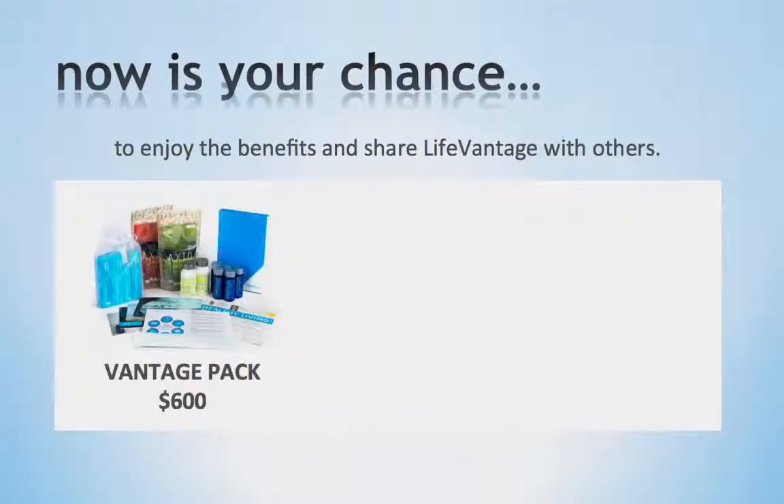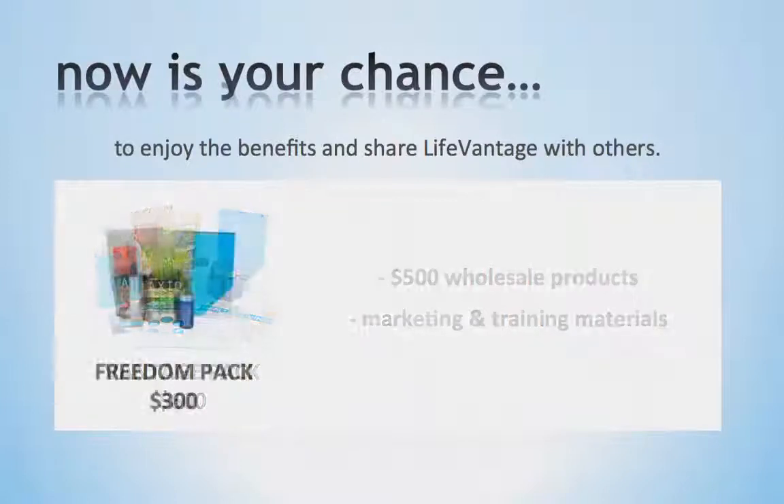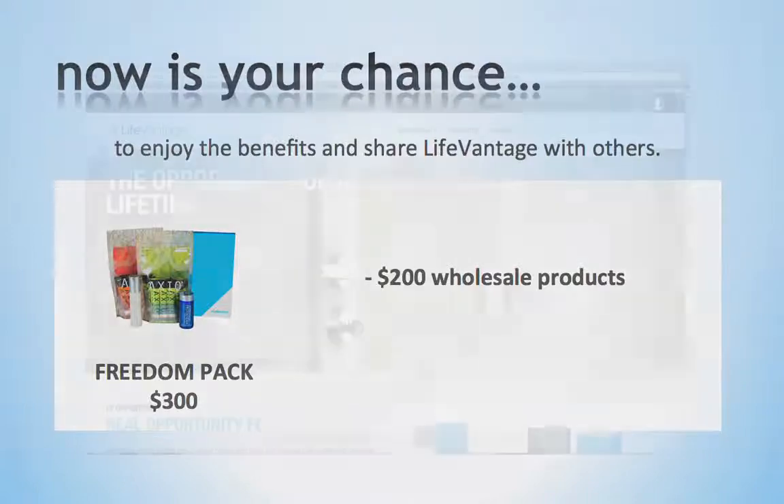Our second option is our Vantage Pack for $600. This pack comes with approximately $500 in wholesale products and also includes a variety of marketing and training materials for you to start sharing with others right away. Our third option is our Freedom Pack for $300. It comes with approximately $200 in wholesale products. The Freedom Pack includes a startup training kit, but does not include marketing materials.